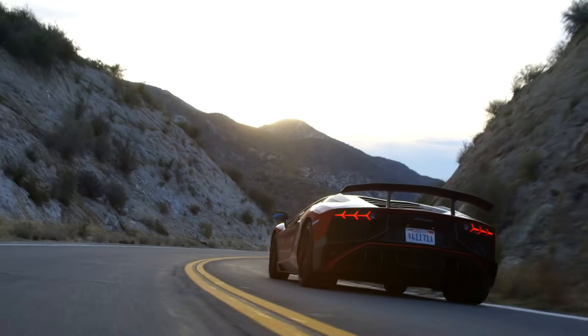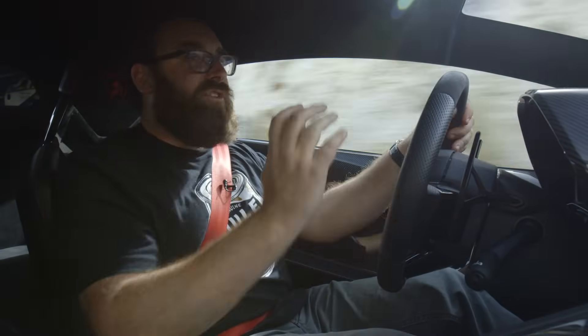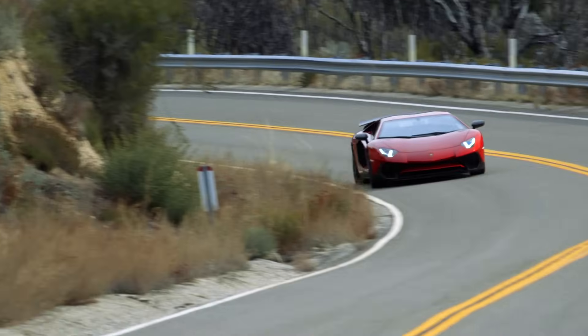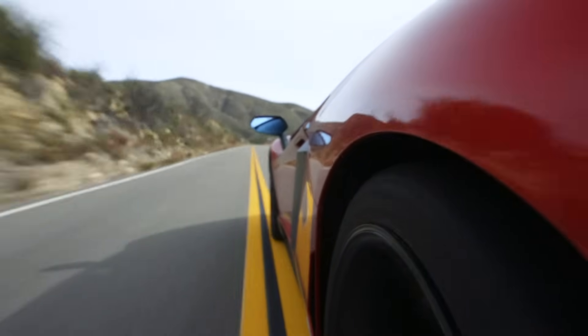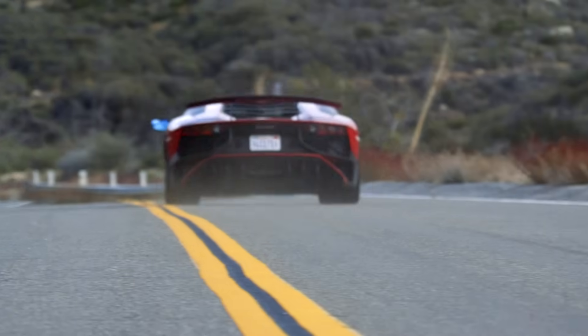My favorite car, if you really put a gun to my head, is the Lamborghini Countach. When I first saw that thing when I was 10 years old until now, it still blows me away. No big V12 Lamborghini has ever delivered on performance — not the Miura, not the Countach, not the Diablo, not the Murciélago. Maybe the SV was getting there, but it was still okay. Not the Aventador — but the Super Veloce LP 750-4. This makes all my Countach dreams come true.